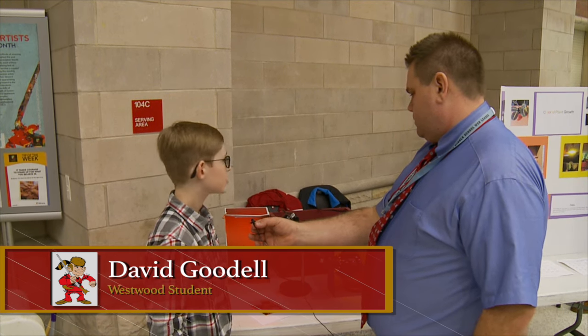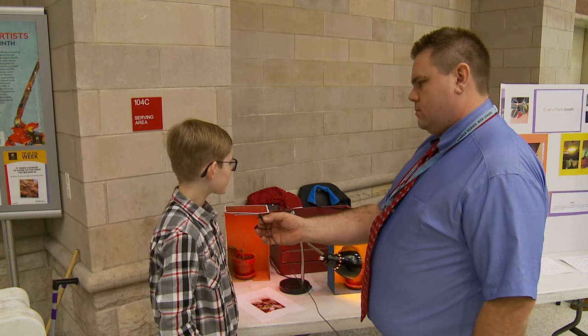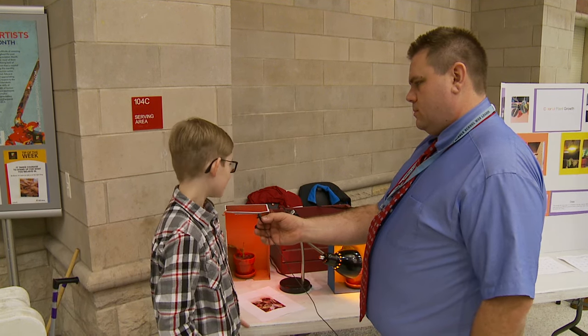David, what's your project? My project is about if different plants would grow differently under different colored lights. Where did you come up with this project? I was just brainstorming some ideas and I thought, hey, why not just do this?